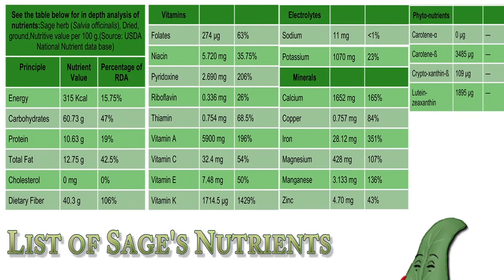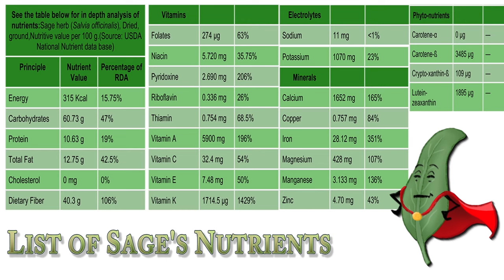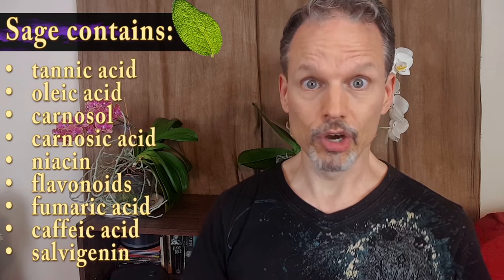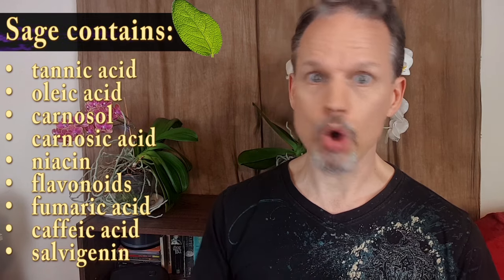Now sage is chock full of lots of great vitamins and minerals, and it's most noted for its high concentration of vitamin K and iron. I'm including a graph to show you the complete breakdown of its nutrients, just in case you want to pause the video and have a good look. In addition to these, sage actually contains lots of other beneficial goodies like salvinogen, flavonoids, tannic acid, and more.